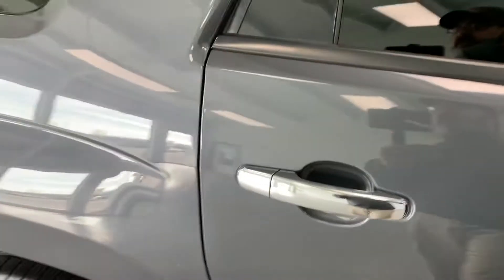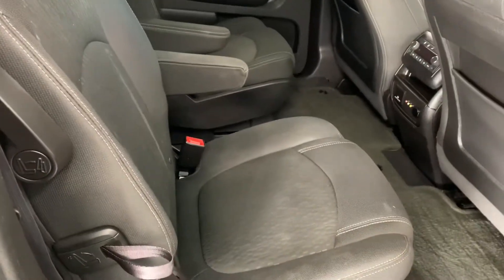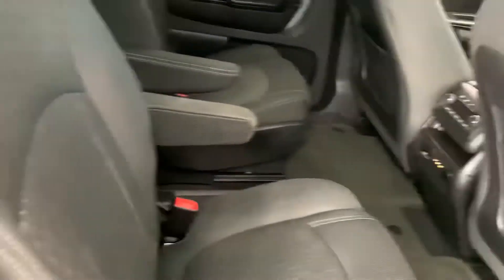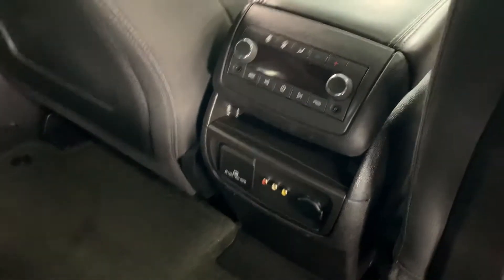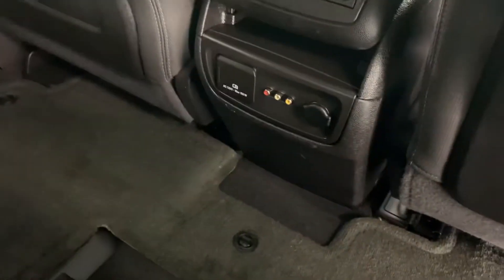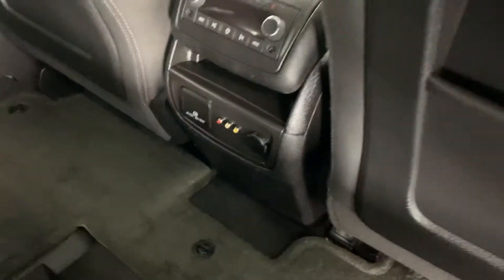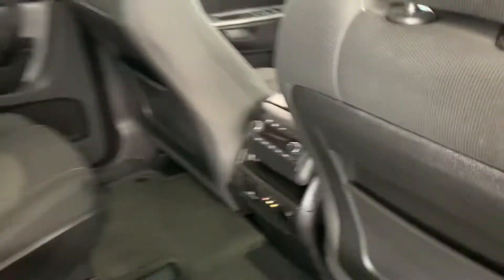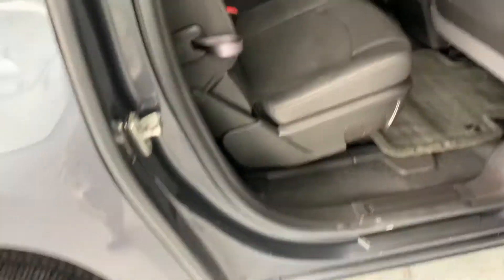The Acadia is a seven-passenger large GMC SUV. You can see there are captain's chairs in the second row, which makes accessibility to the third row very easy — kids don't have to climb over a bench seat. On the back of the console you have radio controls, heater controls, power supplies, RCA cables, and auxiliary inputs for audio and MP3. All your connectivity is right there in the back of that console.